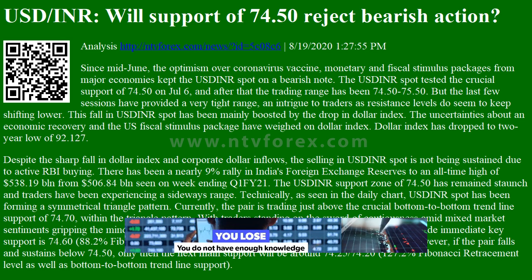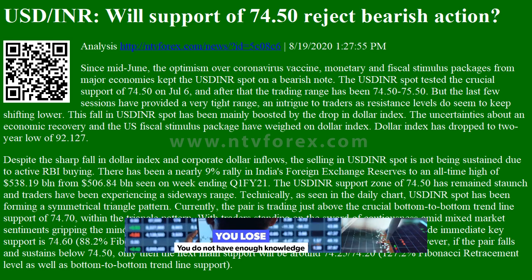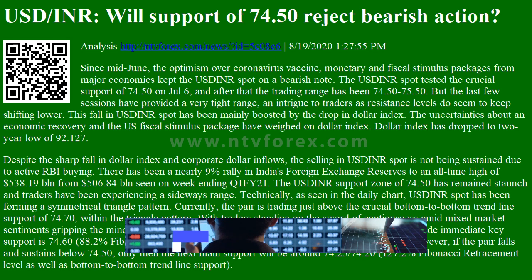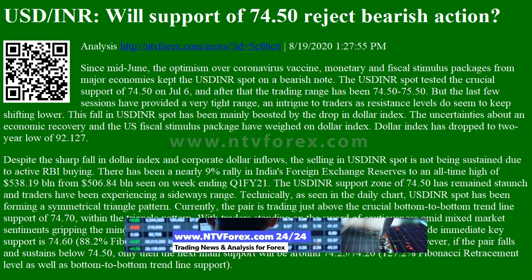Hi, I am Anna, I come from ntvforex.com. USD INR: Will support of 74.50 reject bearish action? Since mid-June,